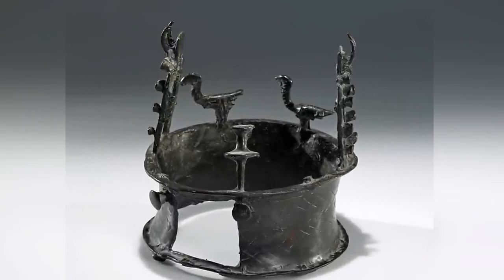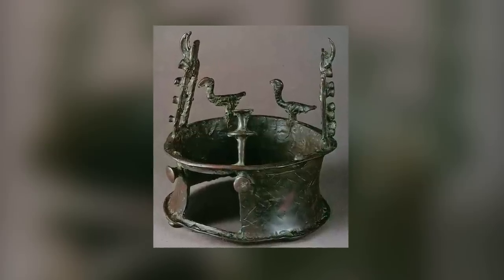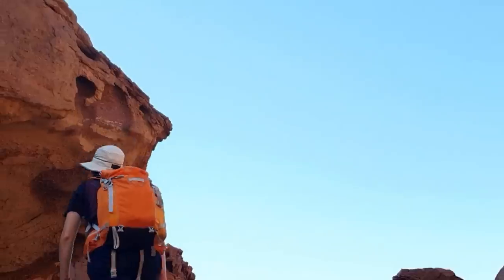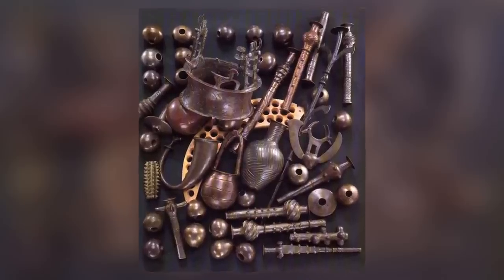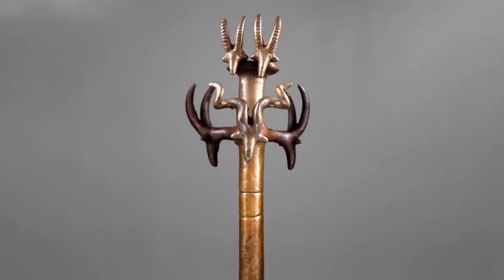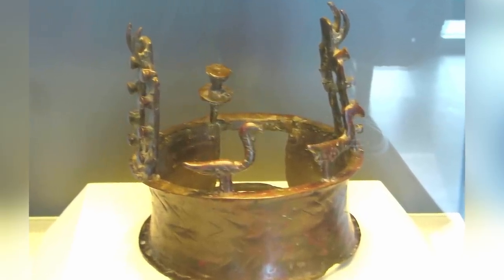In March 2014, the world's oldest crown went on display to the general public for the first time, more than 50 years after it was first discovered. The crown was found in 1961 in a cave in the Judean desert and is believed to be 6,000 years old. It's one of more than 400 items found within the cave, which is thought to have been used as the burial place of a great ruler. The collection is now known as the Nahal Mishar hoard, and the crown is the finest artifact among it.